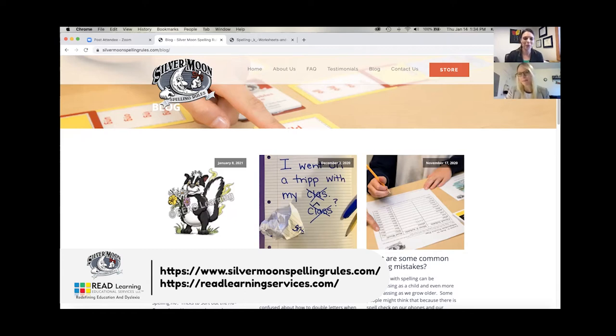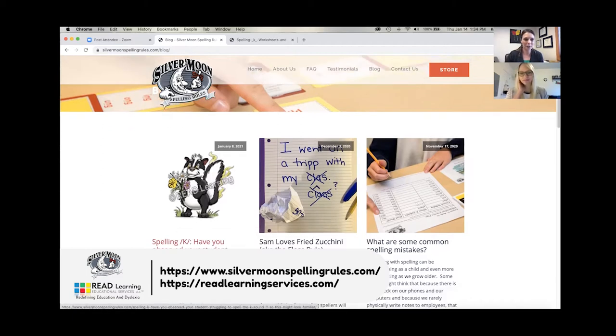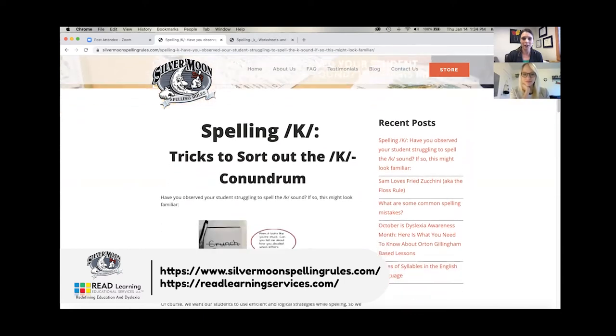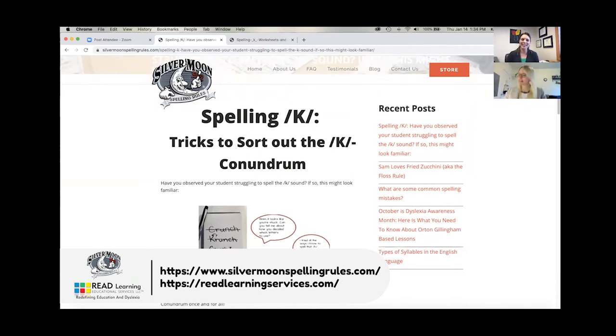Thank you everyone for joining us. If you want to find our blog page, just go to silvermoonspellingrules.com/blog. Today we're going to click on the latest blog, which has a really cute witty title — Kate used some alliteration. You have to throw that in there, even if the topic can get dry, we can find some fun in it!